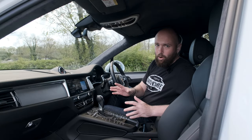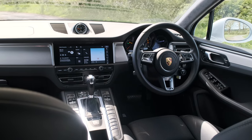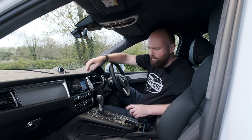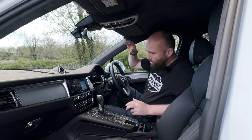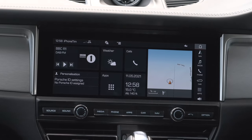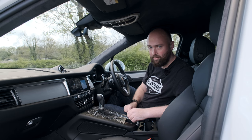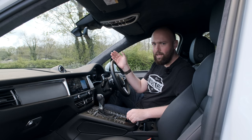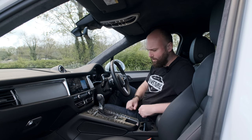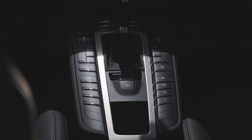Up front, the interior of the Macan is a bit of a mixed bag. It certainly feels lovely with leather everywhere - there's a 1,500 quid extended leather package on this car. It's got wireless Apple CarPlay, the infotainment is good, bright, clear, touch screen. But the physical buttons - normally I complain we don't get enough, but the Macan goes way too far the other way and basically fires them all at the centre console with a button shotgun. That's really a sign of how old this car is.